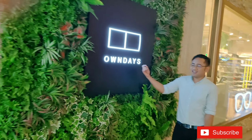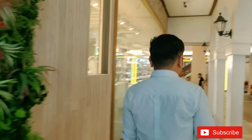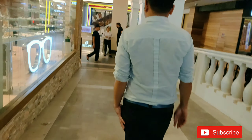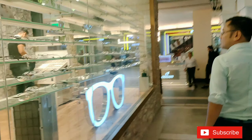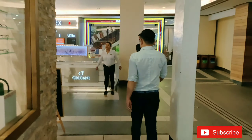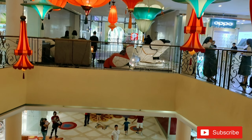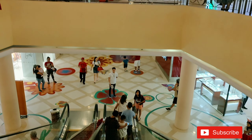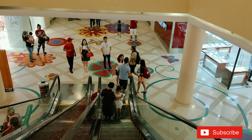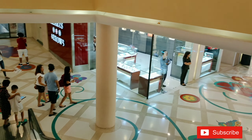You can also see a lot of stores such as Own Days. You can really see a lot of Italian inspiration in this building — the floors, the ceiling, the walls, everything. It's really Italian.